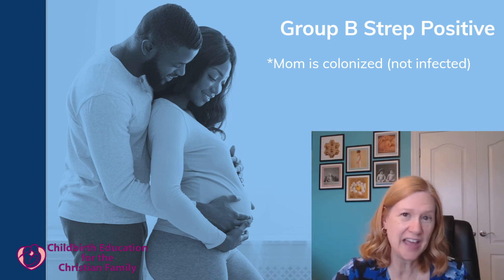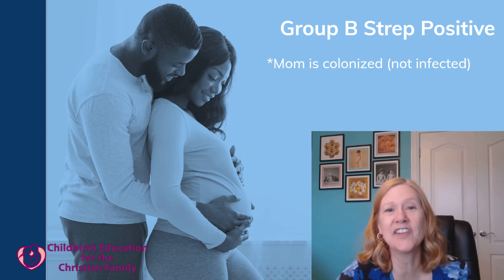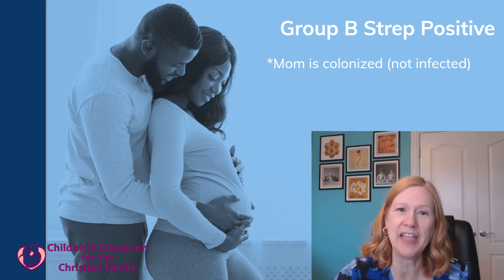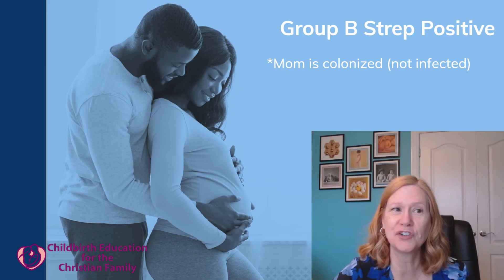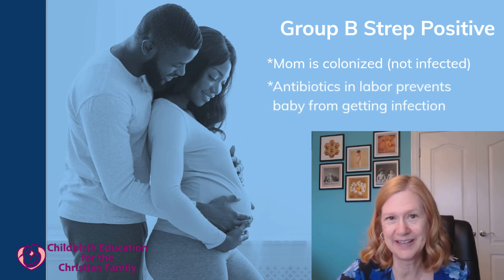Even though mom doesn't have an infection, if the baby picks up group beta strep, it can cause an infection in the baby and can even lead to a serious situation where the newborn has sepsis. To prevent that, during the pregnancy - around 35 to 36 weeks at your prenatal visit - your provider will do a culture of the vaginal and rectal area. If it comes back positive, we give mom antibiotics in labor to prevent it from being transmitted to the baby.